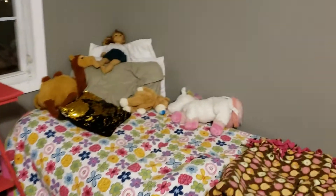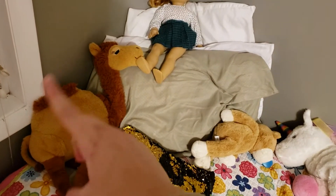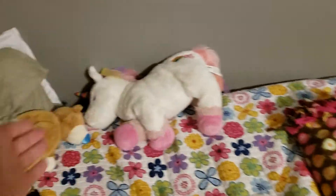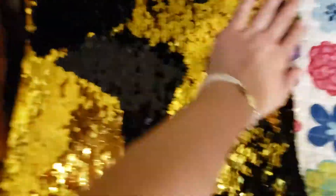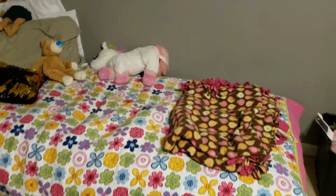Over here we have my sister's bed. She has her American Girl doll Mary Ellen, then her camel that we got from that store — I forgot what it's called — and then she has a unicorn and a teddy bear. That teddy bear is actually mine but I'll let her borrow it for now. She has a star pillow, pretty nice, and then she has a blanket here just in case she gets cold. Then her desk — obviously pink, pink, pink, pink — I think our Grammy made that for her, pretty nice.